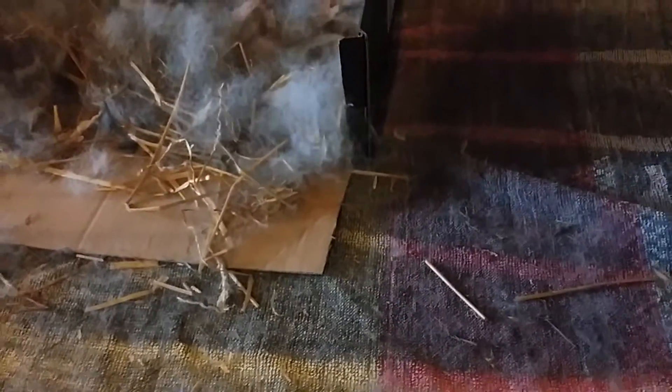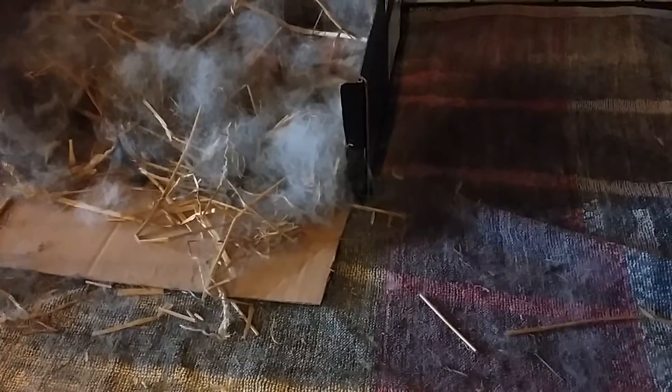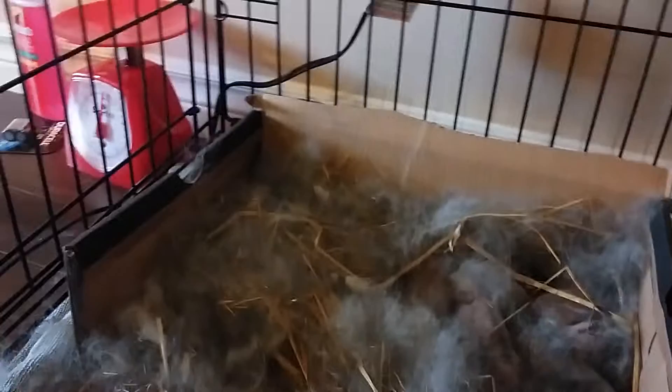So this is the first time — day 3 or day 4, I think it's day 2 and day 3. We brought them inside my house. There are 14 baby bunnies. They are the cutest thing.